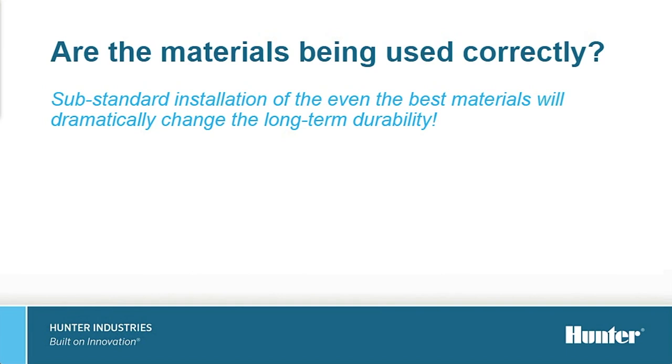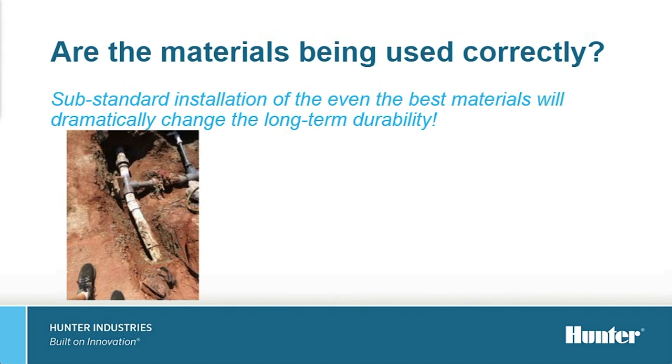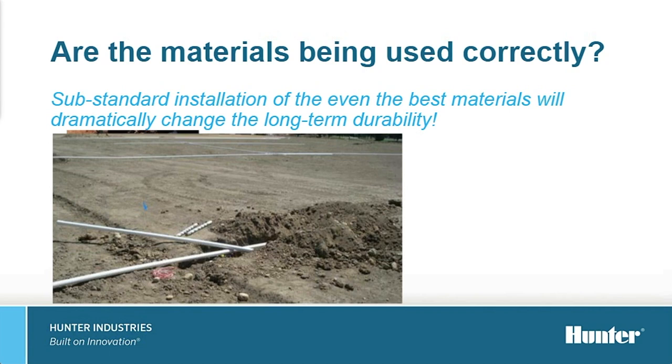Substandard installation of even the best materials can drastically change the long-term durability of an irrigation system. We should never have to use blocks or rebar to prevent thrust at a joint. Making sure a system is laid out properly, with pipes planned out and connected correctly, is essential. If correct materials are installed in a substandard manner, we're not going to have a good long-term quality system. The best pipes and fittings installed with the wrong glue or not in the correct way will compromise the strength of the piping, leading to premature failures. Take the time to do it right the first time.